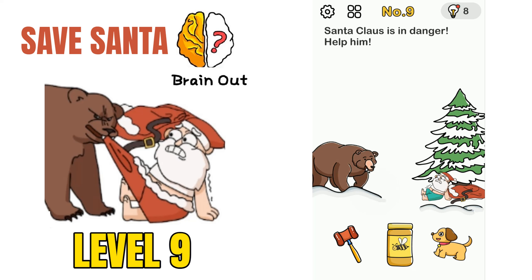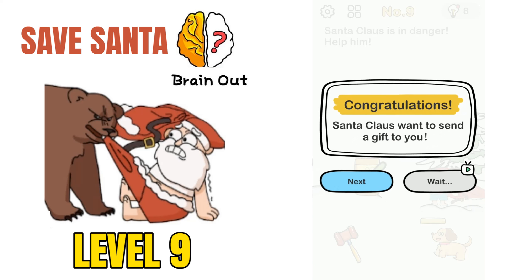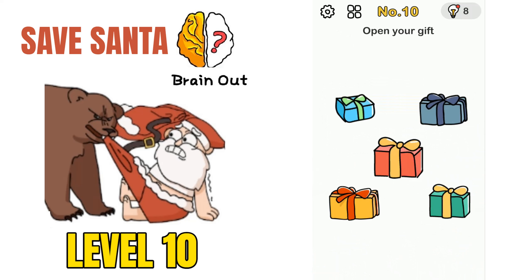Moving on to puzzle number 9: Santa Claus is in danger, help him. There is a bear and Santa Claus is in danger. How we can solve this is just swipe on the honey jar, open it, and give it to the bear. Honeybees will come in, the bear will be gone, and we will save Santa.